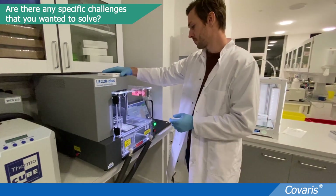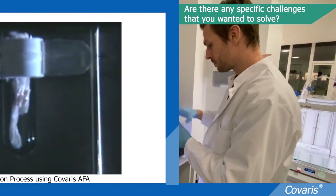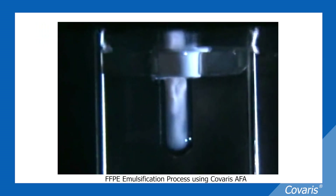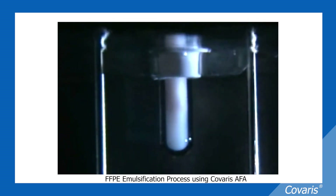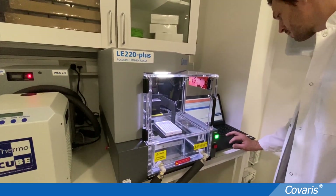For the tissue work with FFPE samples that are formalin cross-linked and embedded in paraffin, it is very challenging to extract the proteins simply because of this cross-linking and the contamination with paraffin. We need very efficient workflows that allow us to extract protein at the highest purity for our downstream applications.